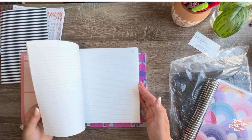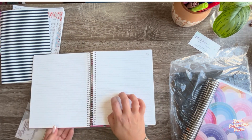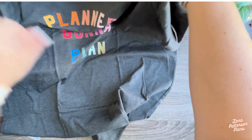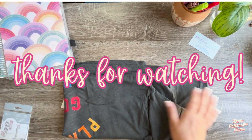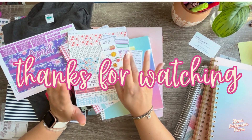Sometimes I just need a notebook to correlate with my planner to collect notes and lists and things like that. I also got this t-shirt which I thought was really cute — I don't have any planner shirts. It looks gigantic. 'Planner's gonna plan.' Let me know in the comments if you have planner apparel — I would love to get more stuff like that. It is corny, but it's fun. Thank you guys so much. I'll see you in the next one. Bye.